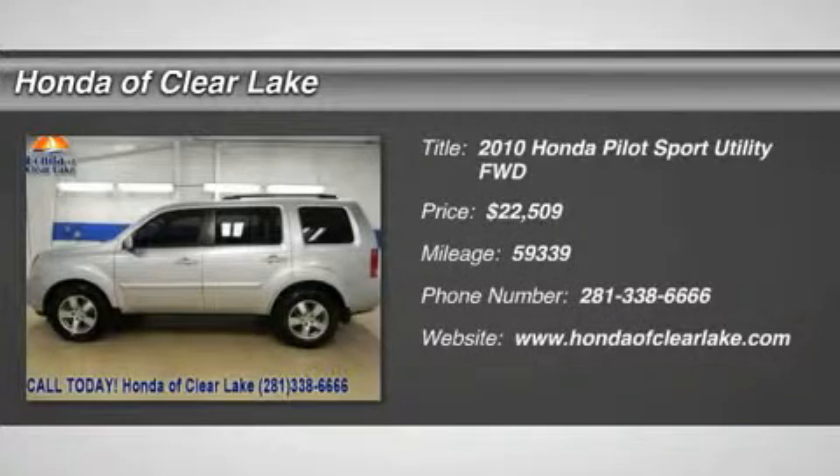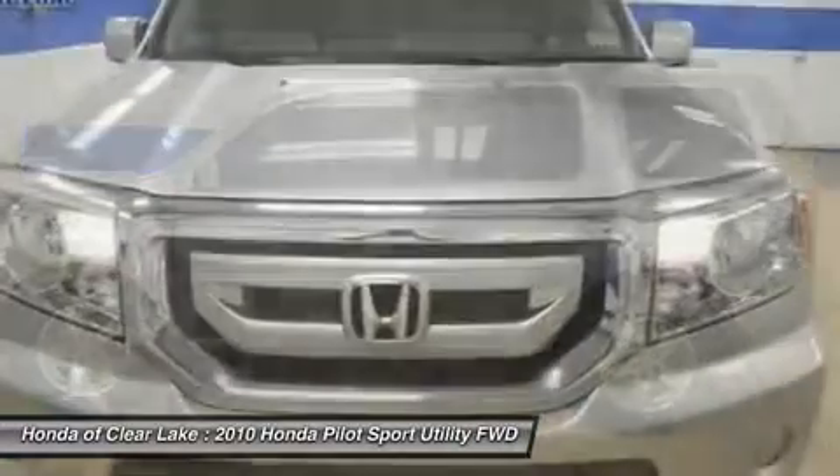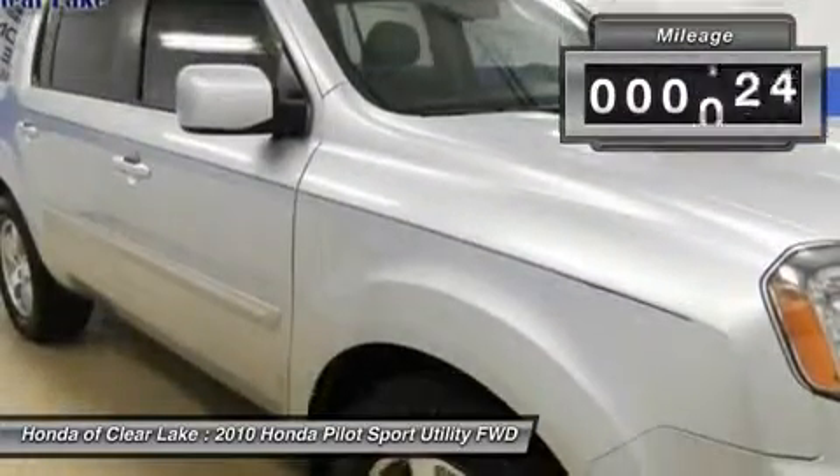Thank you for considering Honda of Clear Lake for the purchase of your next vehicle. Alloy wheels, audio input, Carfax one owner, heated seats, leather, MP3 player, CD player, power sliding sunroof moonroof, and side curtain airbags.